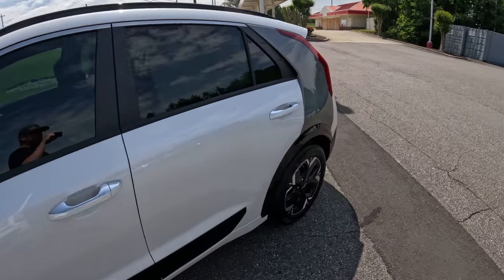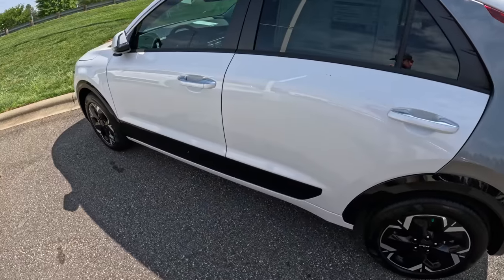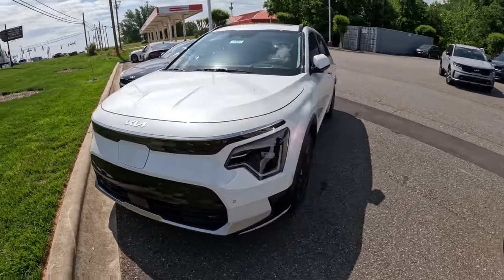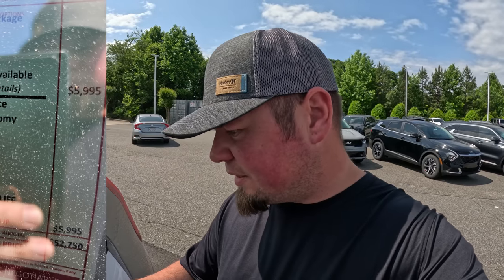Is that meant to be like that? It looks like somebody messed up in the paint shop. Here's a 2023 Niro EV Wave — I've never even heard of one of these cars, N-I-R-O. The MSRP on this one is $46,755, then you've got dealer add-ons of $6,000, and your total price is $52,750.